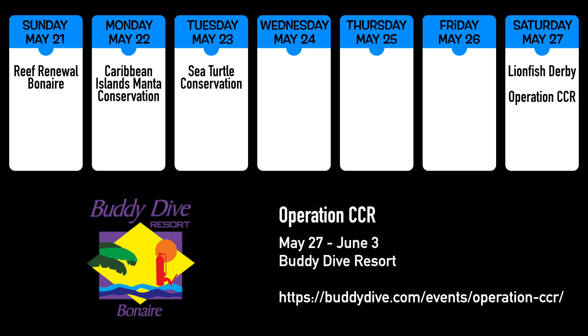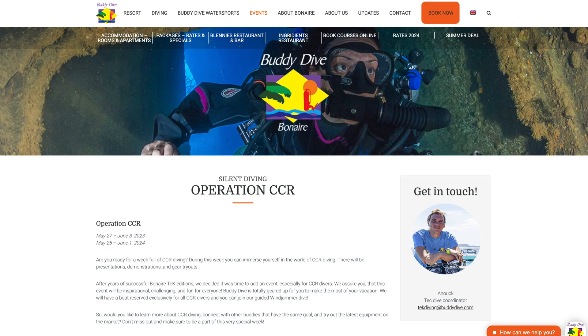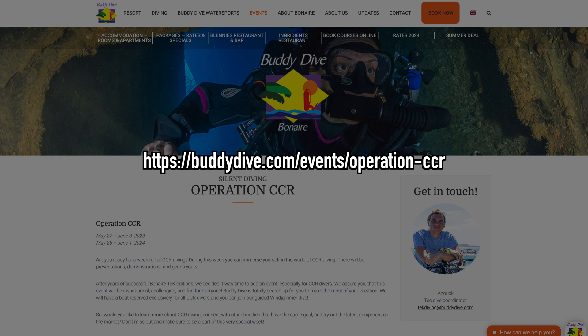Saturday also kicks off Operation CCR at Buddy Dive Resort. It's a week-long event full of presentations, demonstrations, and — the most exciting part — gear tryouts. Additionally, there will be a guided dive to the Windjammer, a 180-foot-deep wreck. More information can be found at BuddyDive.com/events/Operation-CCR.